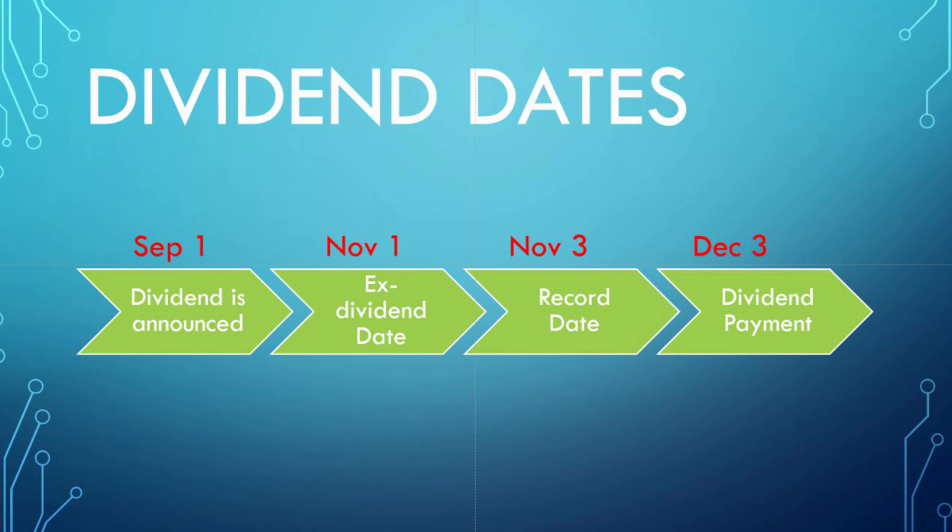Sometimes the payment is a week, sometimes it might be two or three months — it kind of depends. There are some very peculiar situations involving very large special dividends, but I don't want to get into that as it's very complicated. For 99.9% of dividends, the dates go as follows: the date the dividend is announced, then the ex-dividend date about a month later, the record date two days after the ex-dividend date, and then the dividend payment typically about a month after the record date.